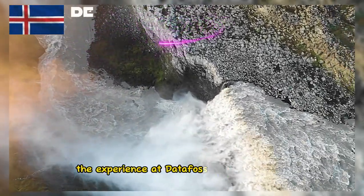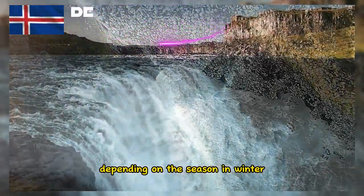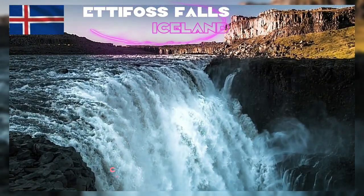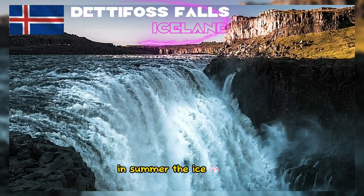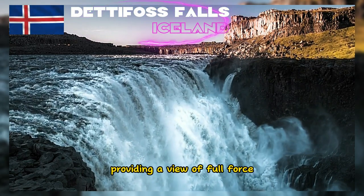The experience at Dettifoss can vary greatly depending on the season. In winter, the waterfall can partially or completely freeze, creating a stunning frozen landscape. In summer, the ice melts and the water flow reaches its peak, providing a view of full force.